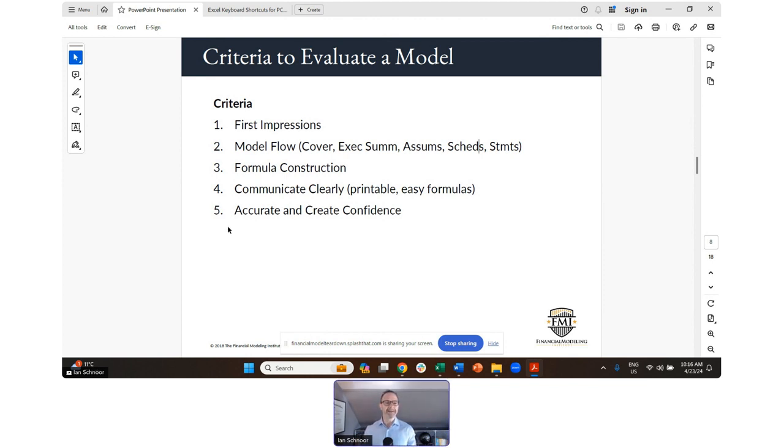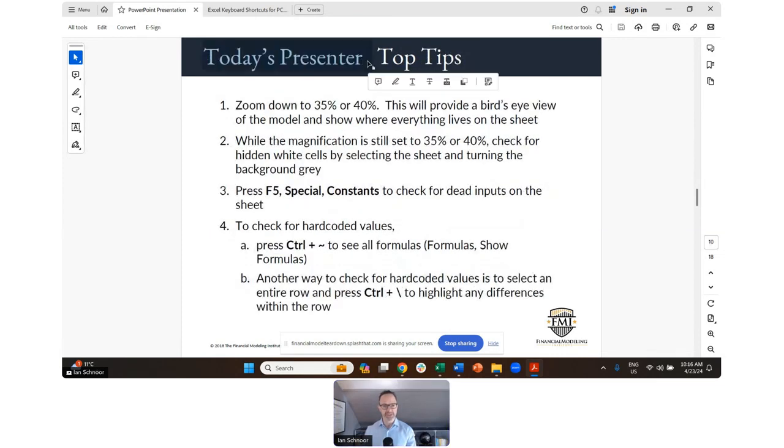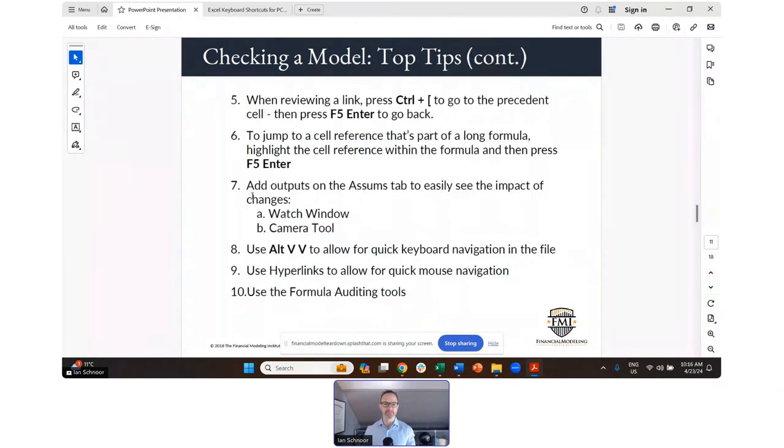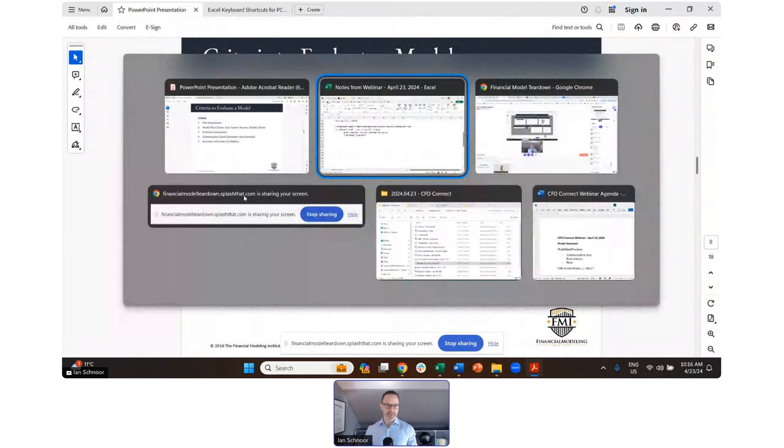The next few slides include a bunch of pages on tips to check models. I'm not going to go through these slide by slide, but when you receive the slides, there are some really great tips in there. Now I want to start by showing you — believe it or not — one of the all-time worst models I have ever seen.